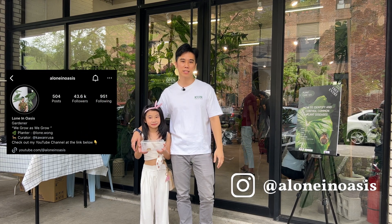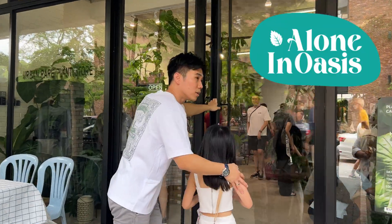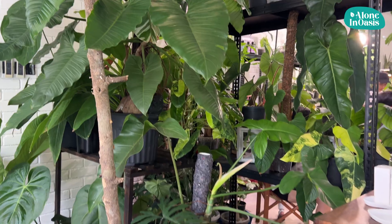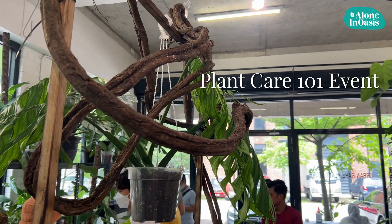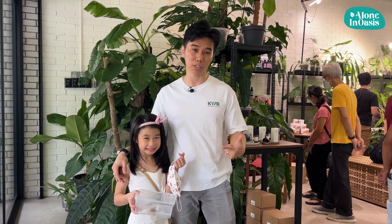Hey guys, I'm Lon here from Lono Assist. I'm your host today. Welcome to my YouTube channel. Today is an event organized by Kawarusa together with Urban Rayplant Store. We are honored to invite Dr. Chong here, a plant pathologist, to have a talk on the subject we are trying to cover today. So today is Plant Care 101.